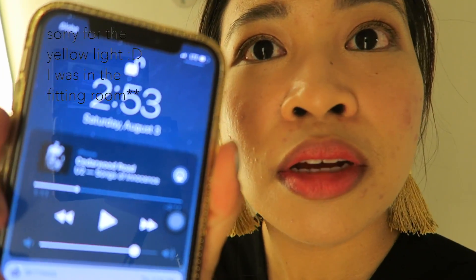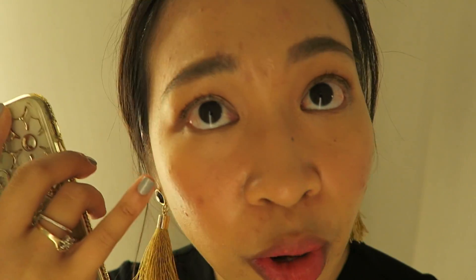Hey guys! It's already 2:53 and this is my face. It has no oil — there is no oil content here. But that is my face!